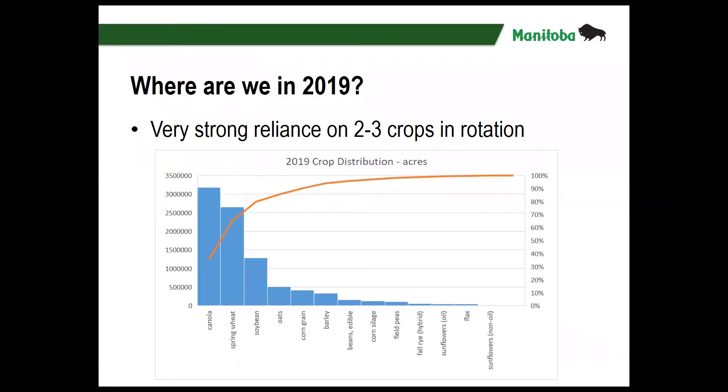So where are we at today in 2019? Well I've just gotten back into the agriculture business after about a six-year break when I worked in the tree industry. The one thing I see is a very strong — almost extreme — reliance on two to three crops in rotation. The data showing here charts the acreage and percentage of total acreage for annual field crops made up by canola, spring wheat, soybean, and the rest of the crops grown in rotation.